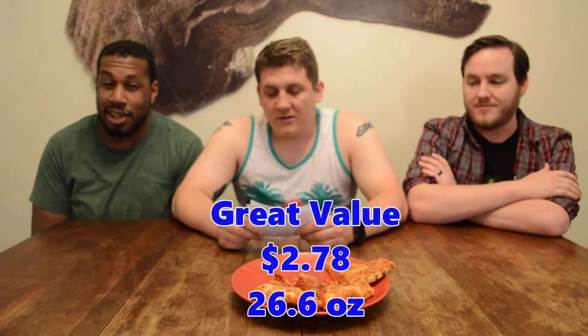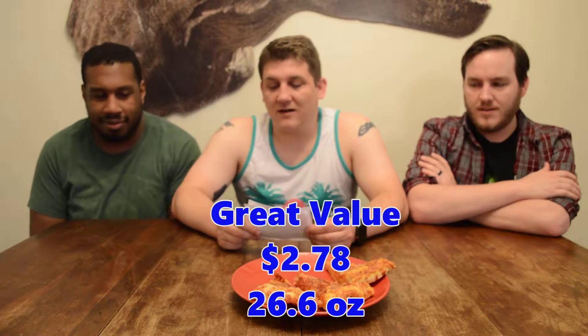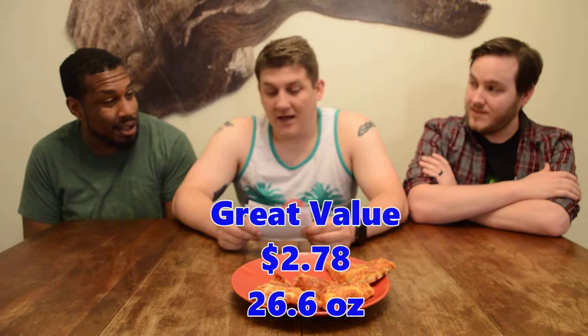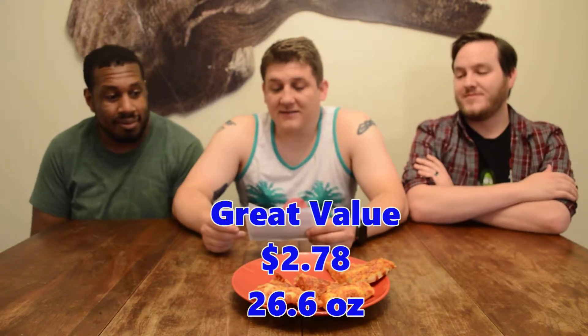Now we've got Great Value from Walmart. It's $2.78 — so a dollar and 19 cents cheaper. That's good value. The price is what's got it here. And it's 26.6 ounces — it's almost seven ounces more than the other. It's a lot of pizza. It's thick, it's fluffy. It looks like it's got a good amount of toppings. The cheese is nice. They put cheese over the pepperonis. I like it. It looks really good — let's try it.